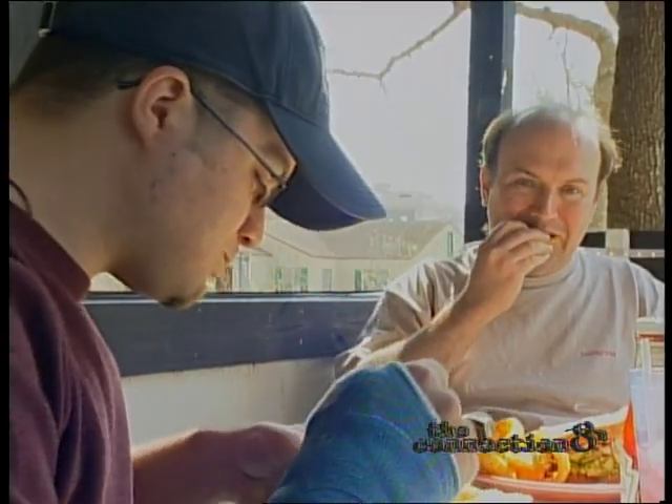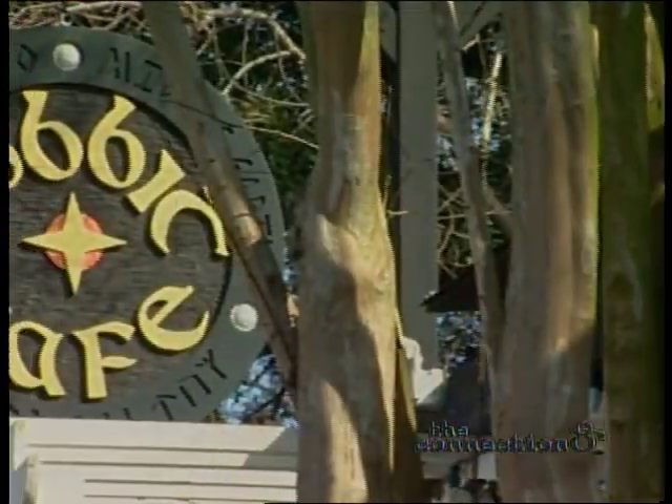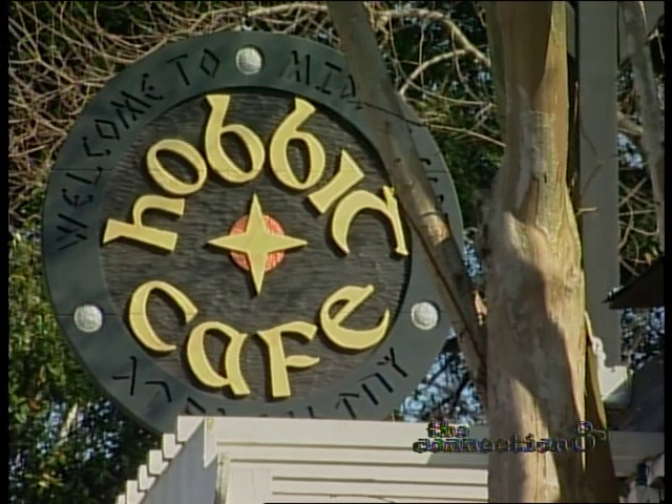We try to offer the customers that opportunity to have a good time. Because it brings some enchantment to the bustle of the city, and because it brings a bit of Middle Earth to Houston, we've made the Hobbit Cafe this week's hidden treasure.